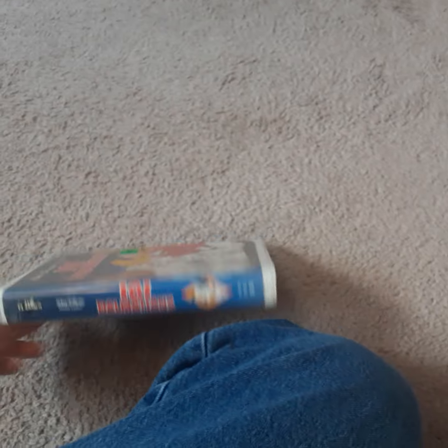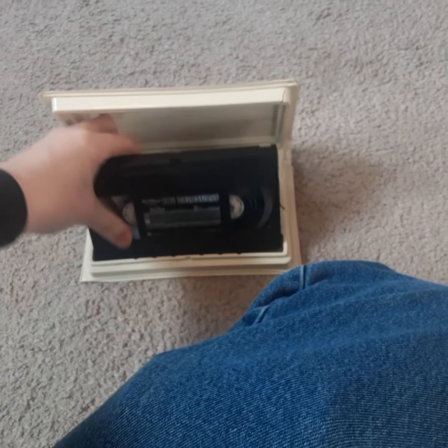Bear with me while we get started. We'll start off with this extra copy of the 1992 VHS 101 Dalmatians. I'm going to show this one very quickly — the print date is from February 13th, 1992.